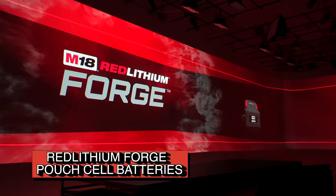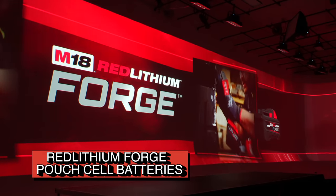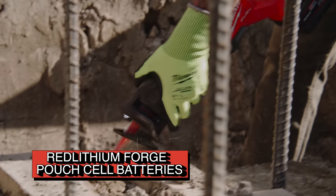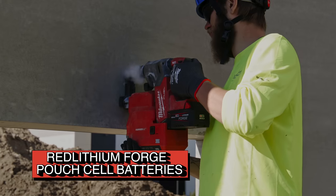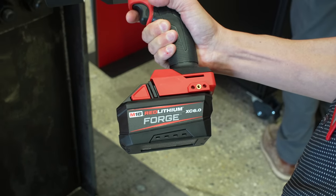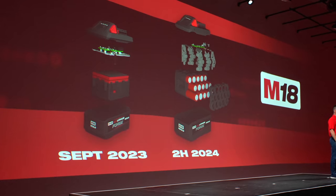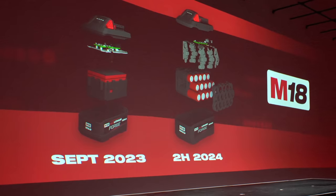Milwaukee's new Forge batteries, specifically the M18 Red Lithium Forge XC 6.0, are claiming to set the standard for power delivery to tools and equipment. It's Milwaukee's first foray into the more compact but more powerful pouch cell style batteries. One of the reasons stacked pouch cells have gained so much enthusiasm is that the connection design helps reduce resistance and allows for higher current in both charging and discharging without building up dangerous levels of heat.